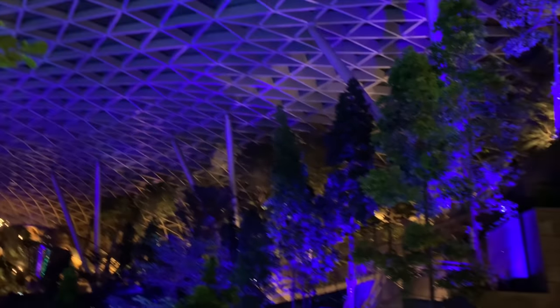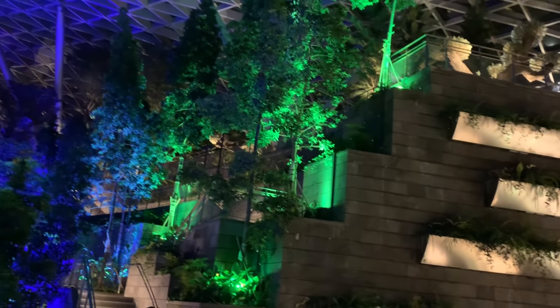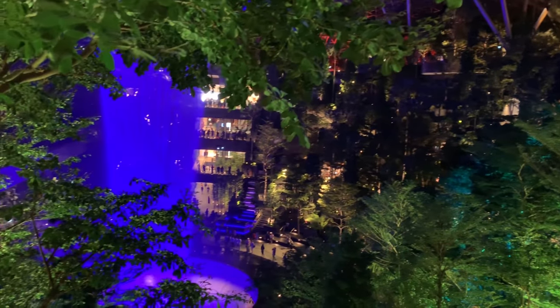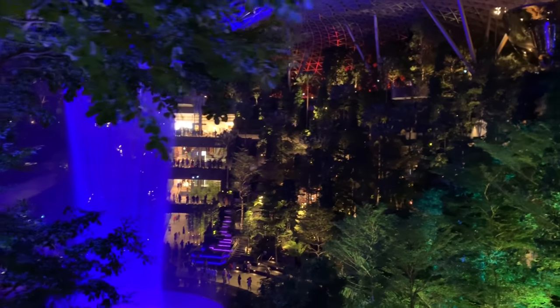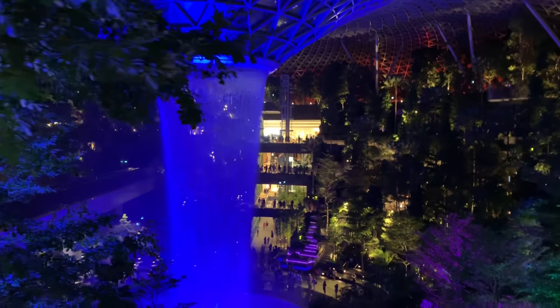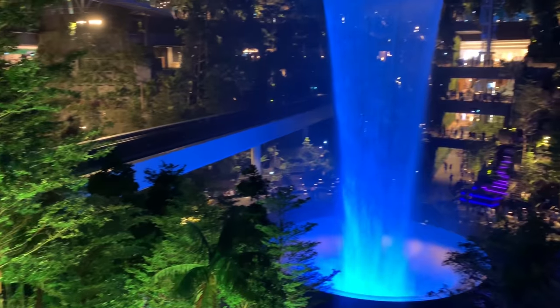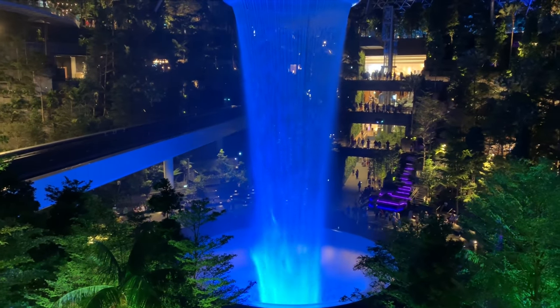I presume there will be more shops in the future, but it's still pretty new. The place is so beautiful - if you have some spare time when you are in Changi Airport you can check it out and I think you'll like it. It's pretty spectacular; at least I haven't seen a place like that anywhere else in the world where I've traveled.